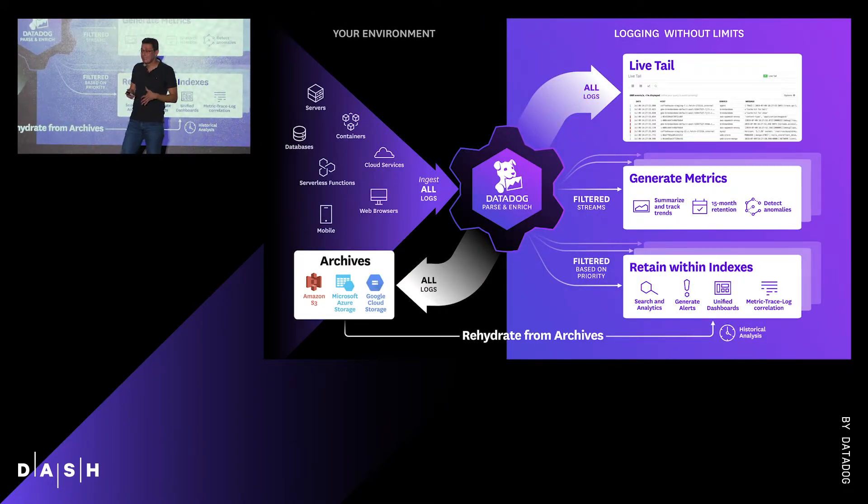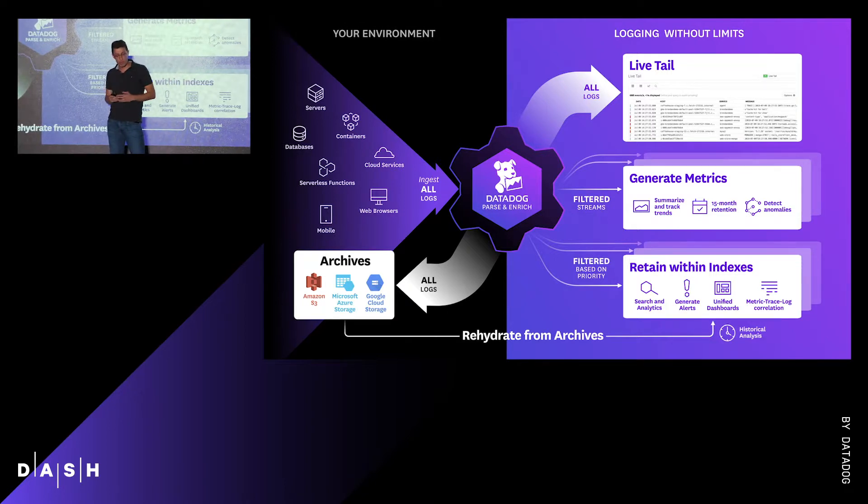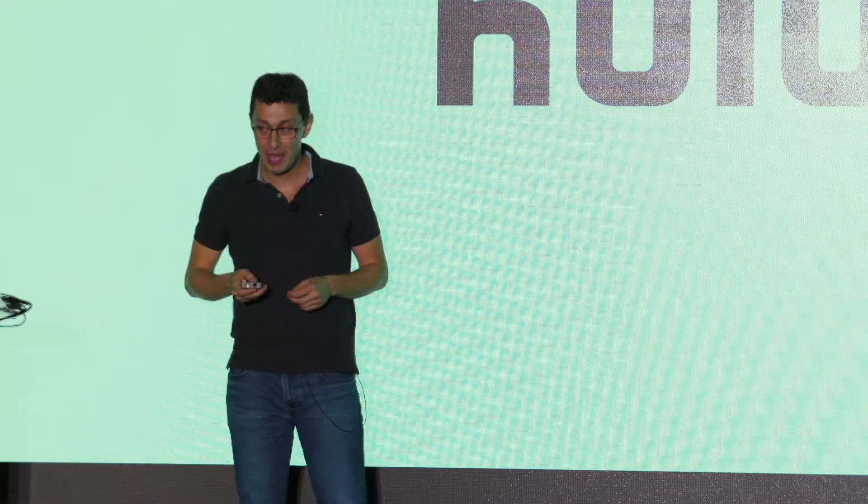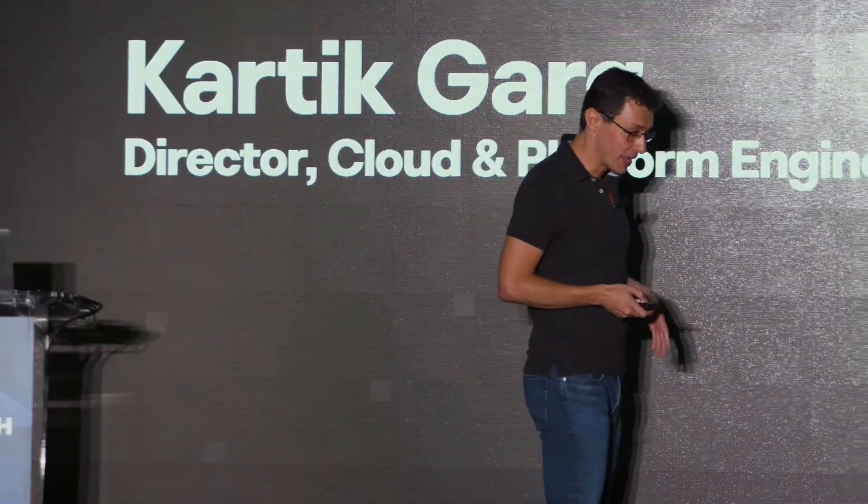We believe this is a game changer, and we are already seeing a lot of excitement around rehydration. But as each business, each application, each team is unique, we wanted to give you another point of view from a customer today. They'll tell us about how they use Logging Without Limits to ensure the quality of service of their 28 million subscribers — Hulu. Let me call onstage Karthik Garg, Director of Cloud and Platform Engineering at Hulu.